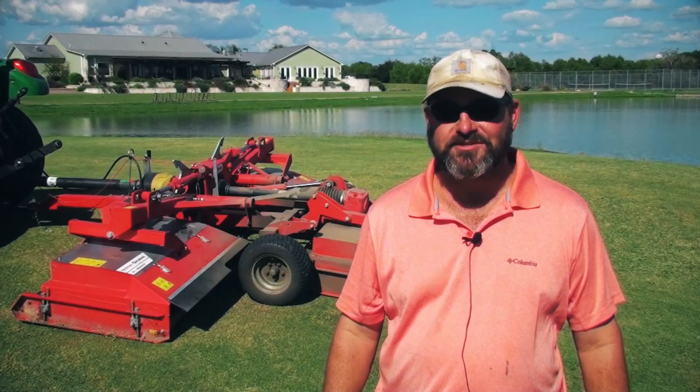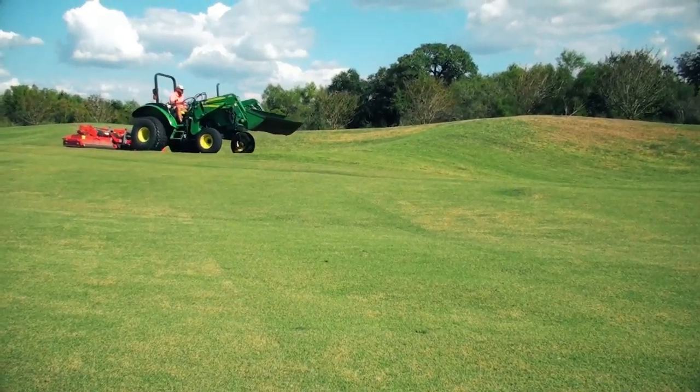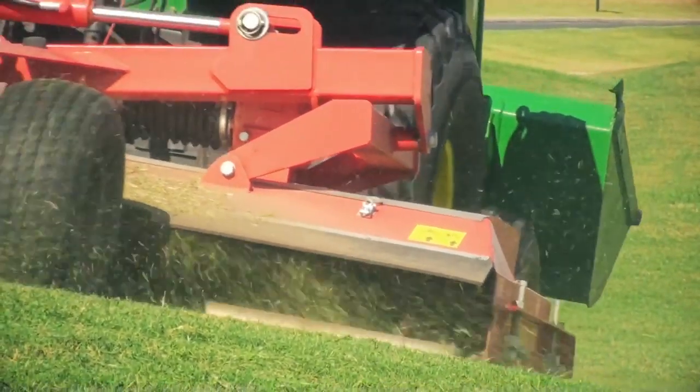My name is Mike McCarty. I'm the superintendent at River Bend Golf Club in Floresville, Texas. We have about 185 acres — 30 of fairway, 3.2 of greens — so the rest is all rough, and that's what we bought the TriMax for.